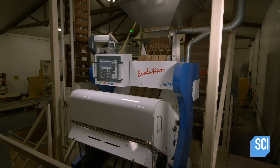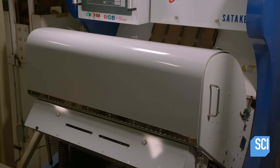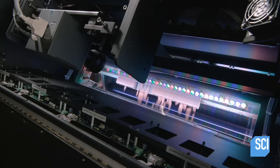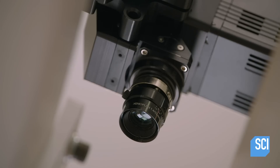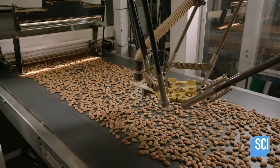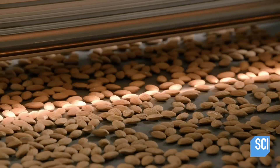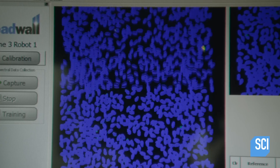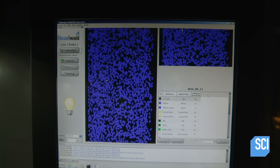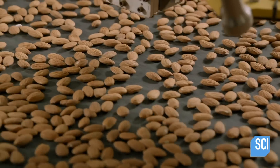As with the in-shell almonds, good looks are important. A camera photographs the cascading almond kernels and a computer scans the images, knocking less-than-perfect almonds out of the production stream. Next, the almonds head toward a robot. Along the way, another camera sends images to a computer scanner programmed to find chips, scratches, and even small broken bits. The computer sends the coordinates of the damaged almonds to the robot, which then finds and plucks them out of the mix.